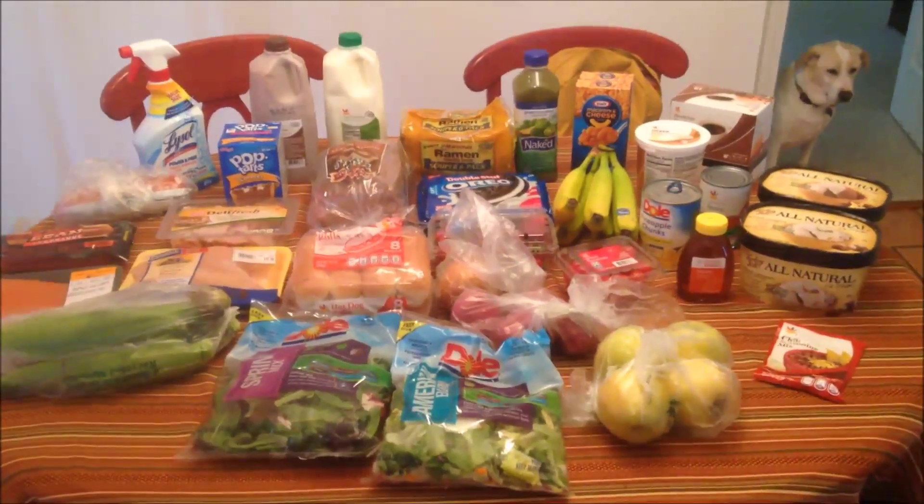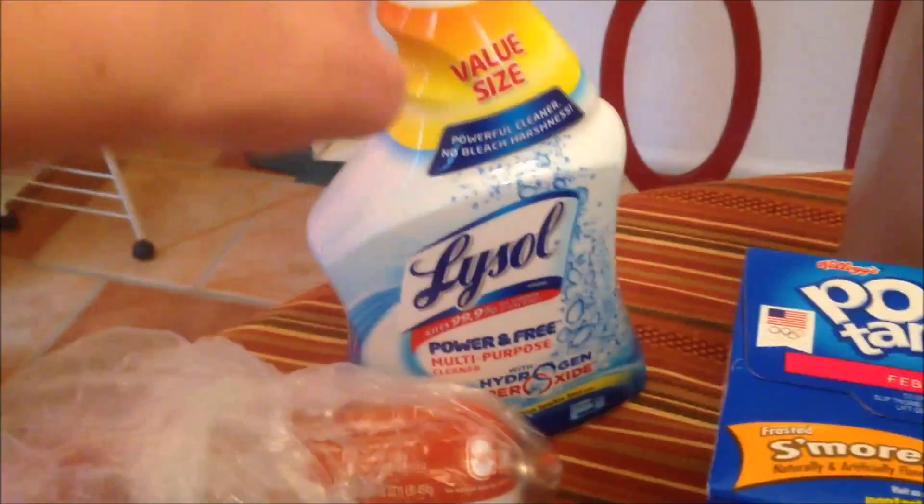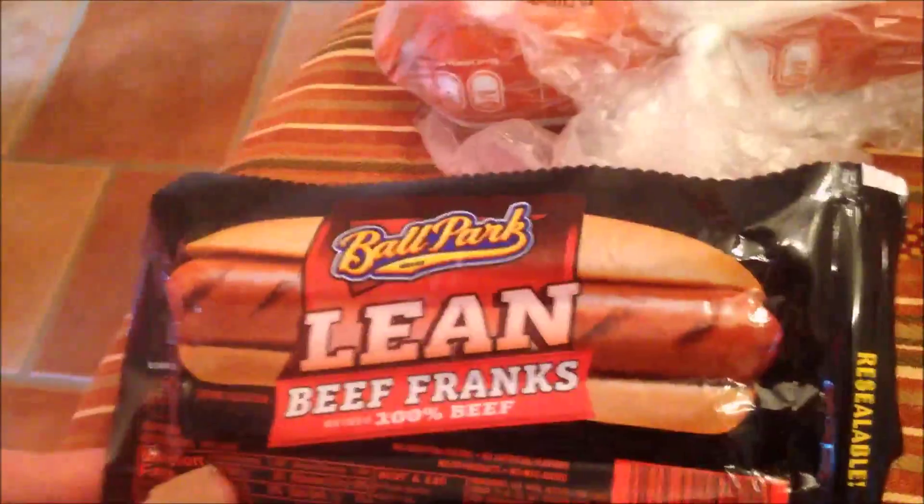Here are our groceries for this week. First I just have some all-purpose cleaner because I ran out. Then I have a pound of ground beef, some hot dogs.